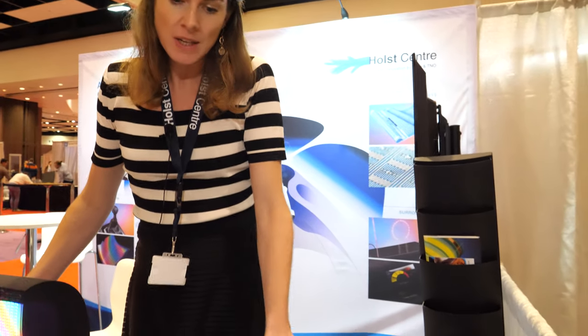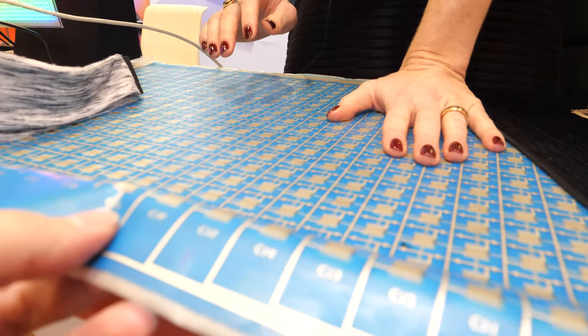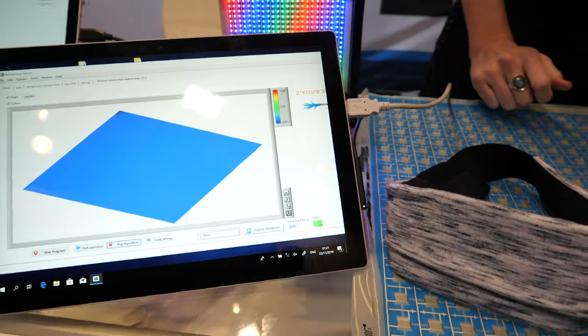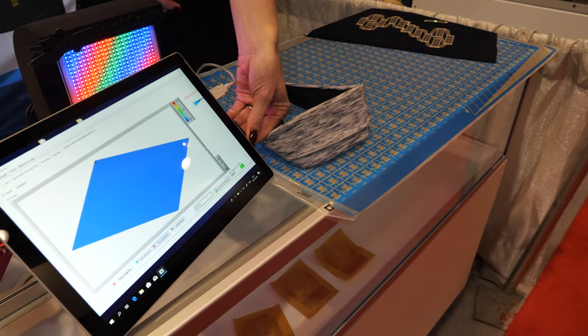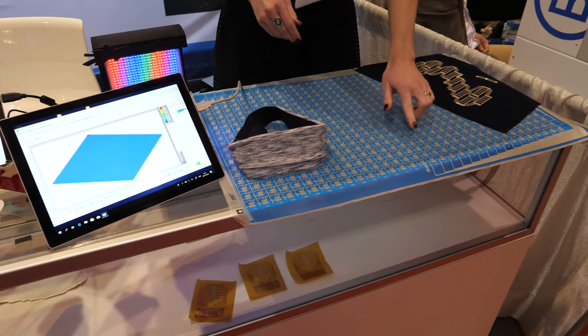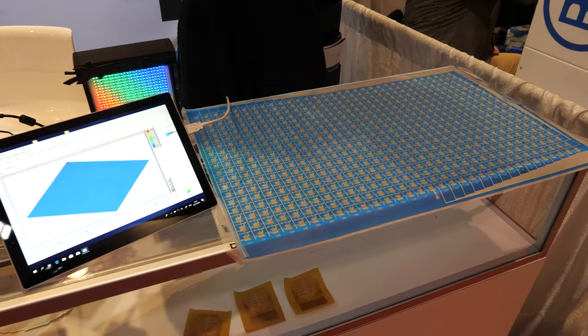Holst Center is all about doing cutting edge future stuff. We are really developing a lot of new technologies and looking together with partners at how we can implement those. What you see here — the large blue field — is actually a very large pressure sensor, and you can see the signal and all the different sensing nodes. It's completely printed.